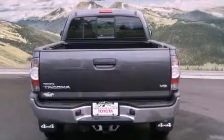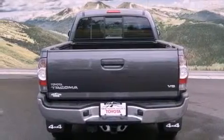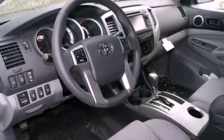A rear-view camera, a locking rear differential, cruise control, a CD player, a leather-wrapped steering wheel, a passenger side vanity mirror, a chrome grille, traction control, air conditioning, and this Toyota features an off-road package.